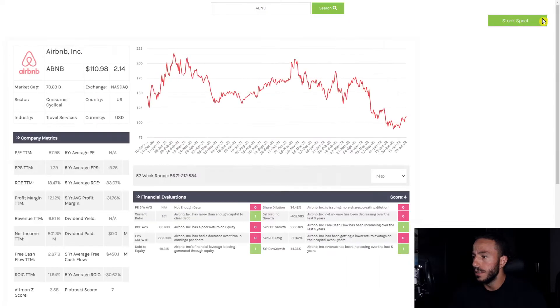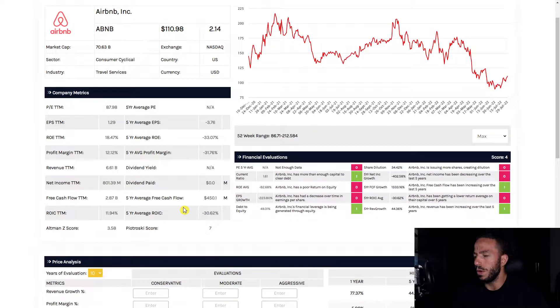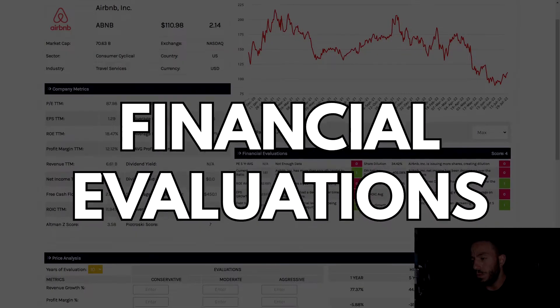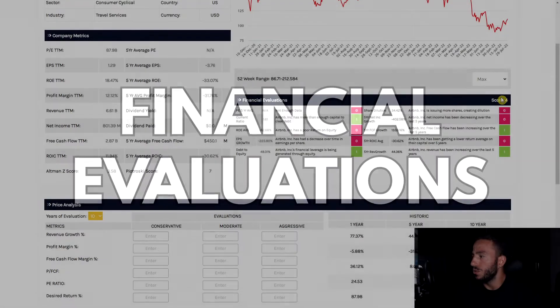This is obviously a company that was hit by the pandemic, but it rallied pretty hard in 2021 in the beginning, and then it got hit. Now 2022 has just been on this decline, which is interesting because our free cash flow has gone up and everything's kind of shown in a more positive direction. Jumping into our financial valuations — grading this company a four out of ten.